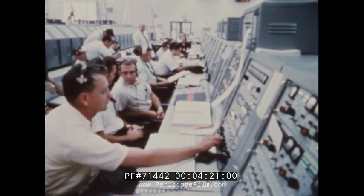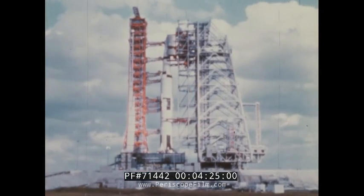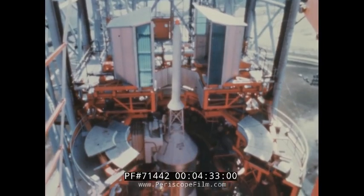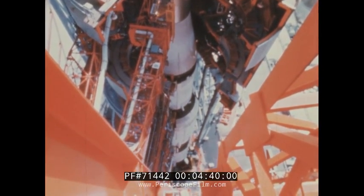Once begun, the countdown progressed smoothly. And on the afternoon of November 8th, the transporter moved the mobile service structure from the pad to its parking area. The service arms, which carry fuel, power and communications lines to the Apollo Saturn, remained attached to the vehicle until liftoff.